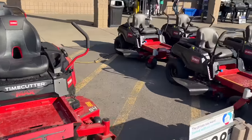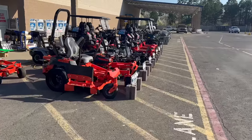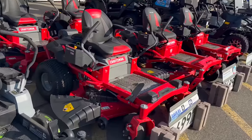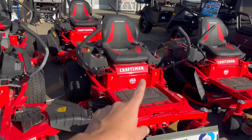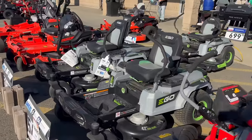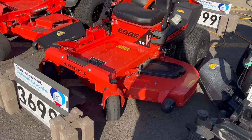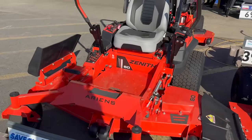Even in the zero turn section there are no Husqvarnas — it's sort of crazy to come here and not see an entire row of them. The Craftsman zero turns are pretty much the same as Cub Cadets — make sure you're looking at price, engine, and deck size and comparing to get the best deal because they're often just a different color. Ariens and Gravely are now the same company. Ariens are great mowers — really good decks, really good drives.